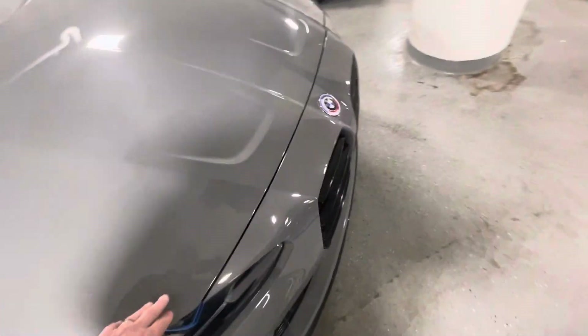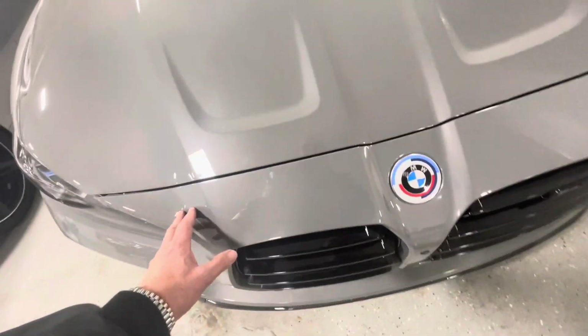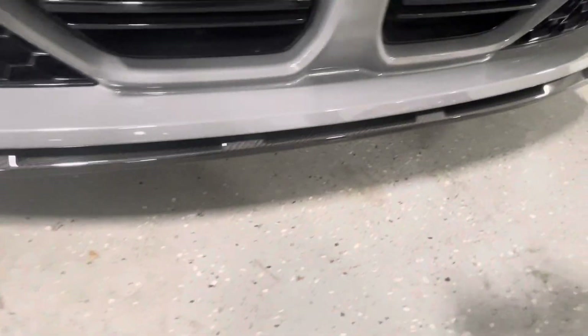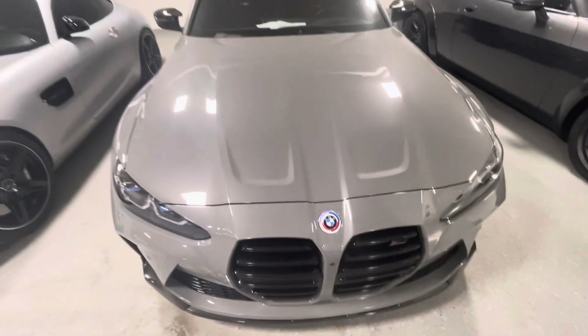Looking at the front edge here, the hood — I mean, there's no paint chips, no bug damage, nothing. Carbon fiber all the way down here at the bottom. This car is in excellent shape.